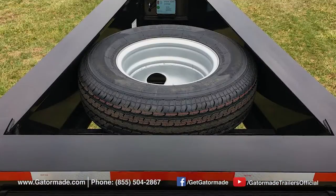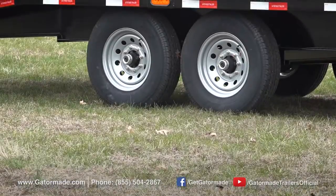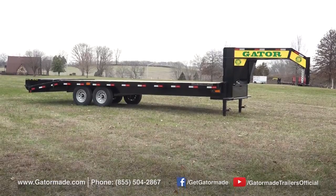Powder coat paint will bend and yield to your trailer as it moves down the road and across the farm. It looks better and, most importantly, helps protect your trailer from rust, giving longer life to your trailer.